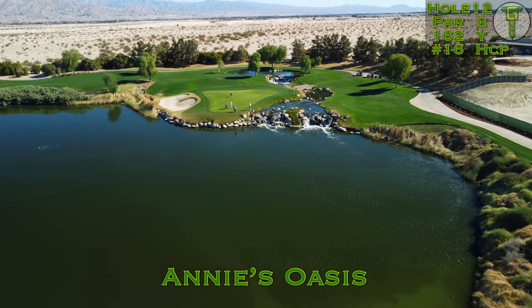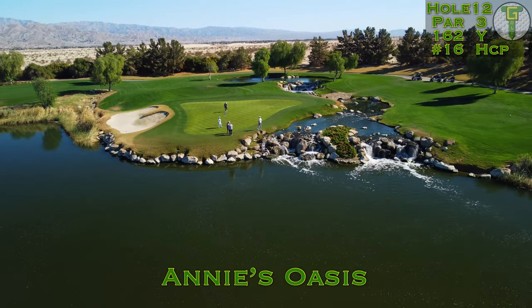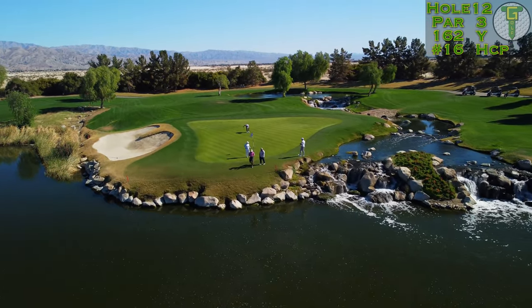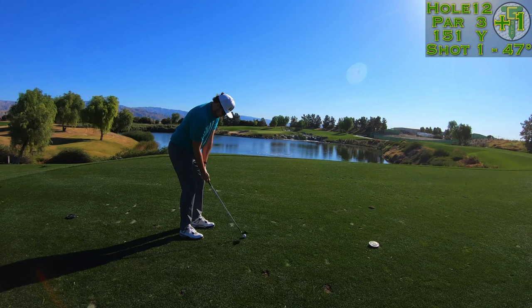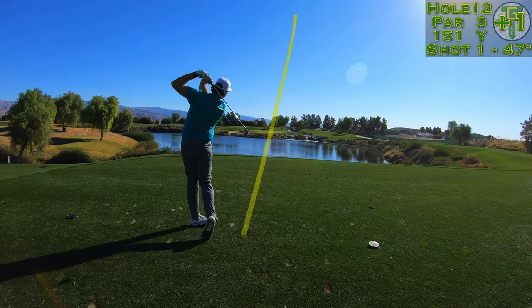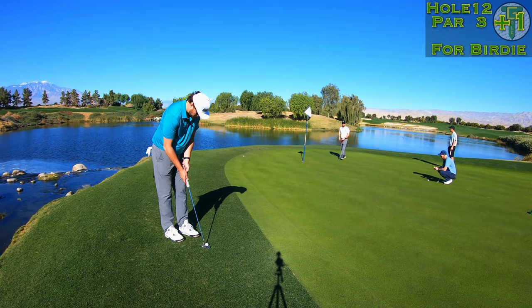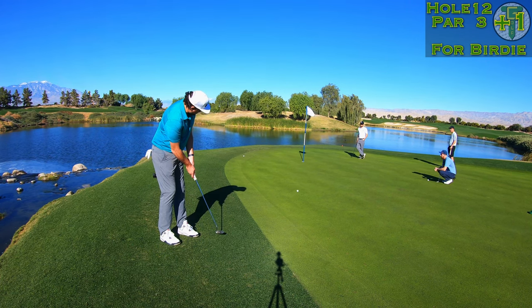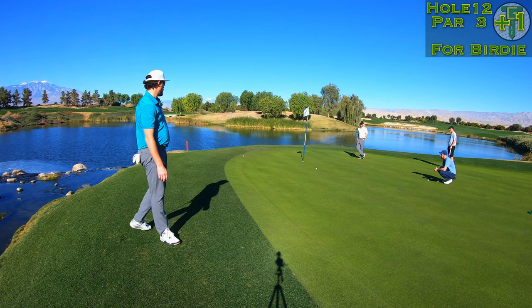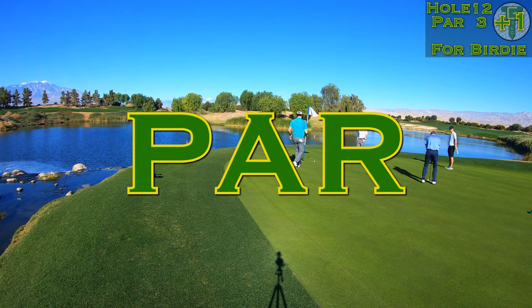We head to Annie's Oasis — this beautiful par three is going to play 162 yards from the tips to the middle of the green, but today we're facing a front hole location, bringing the entirety of that waterfall into play. Precision is a must. Again this was a perfect number for my pitching wedge as I had a slight helping breeze, but it was mostly off the left. You can see the flag there whipping in the breeze. This was definitely going to be a putter from the fringe — just a little hop out of the fringe and down the hill to the hole, leaving it to two feet for another comfy tap-in par.